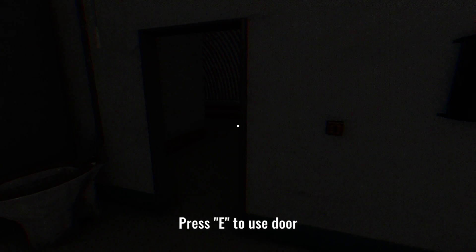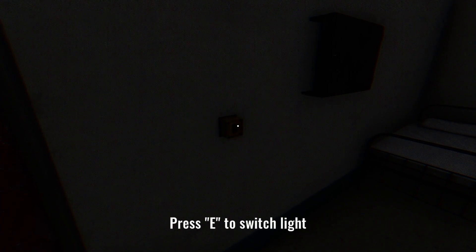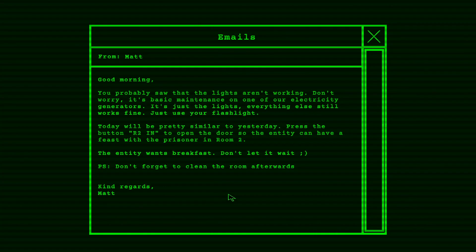Second day of work. I don't even think I need to go down the hallway. Power failure? Good morning! You probably saw that the lights aren't working. Don't worry — it's basic maintenance on one of our electricity generators. It's just the lights; everything else still works fine. Just use your flashlight. Press the button R2N to open the door so the entity can have a feast with the prisoner in room 2. The entity wants breakfast — don't let it wait. Don't forget to clean the room afterwards. Kind regards, Matt.